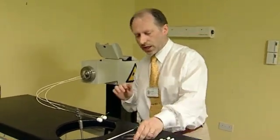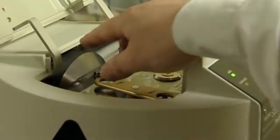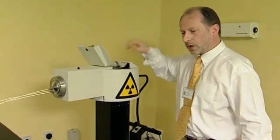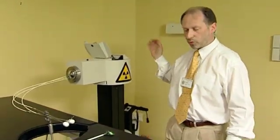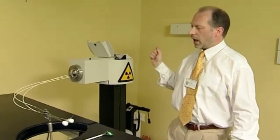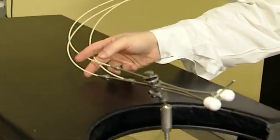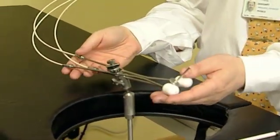The source is stored inside the safe of this unit. There is a cable, and whenever we want to treat the patient, buttons are pressed at the treatment console and the source travels out by cable and sits in the applicators which are already in the patient.